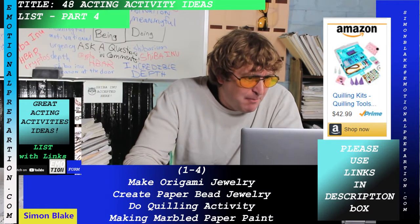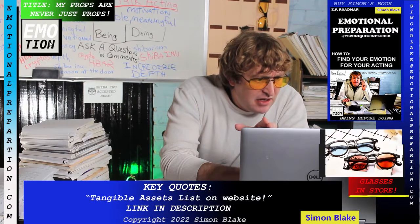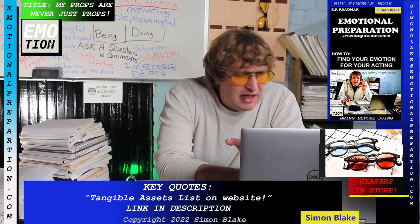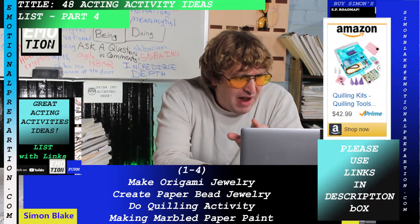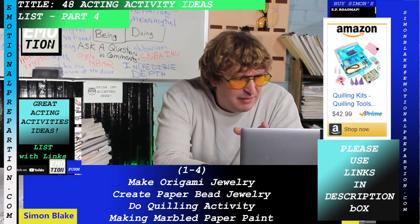Number two is creating paper bead jewelry — it's a bit different, with a separate link. It also involves a quilling activity. Quilling is an art and craft that a lot of people don't know about, but it is a legitimate craft.